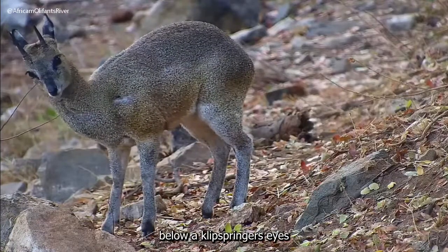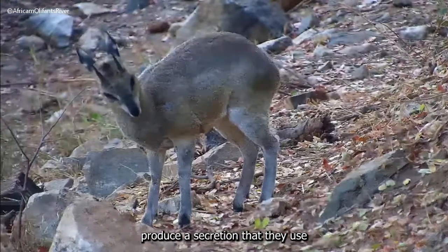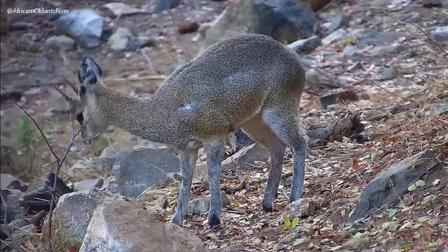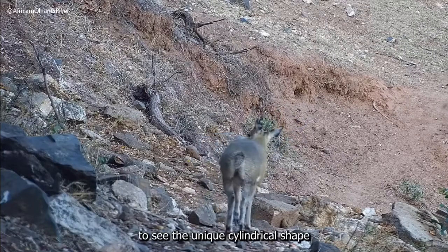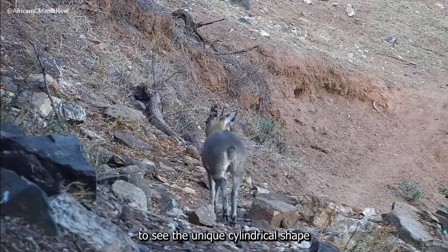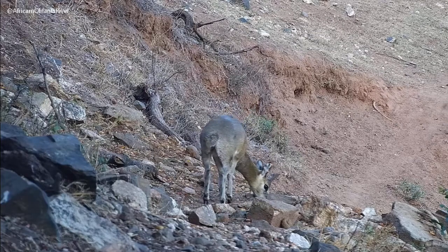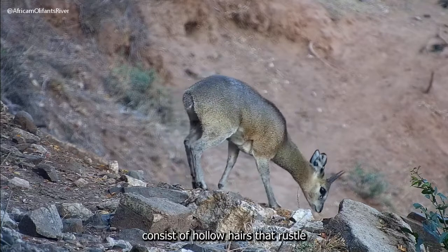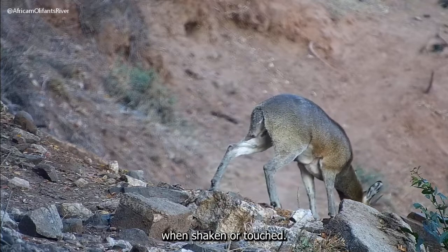The glands below a Klipspringer's eyes produce a secretion that they use to mark their territory with. Look carefully to see the unique cylindrical shape of the Klipspringer's hoof. Klipspringer coats consist of hollow hairs that rustle when shaken or touched.